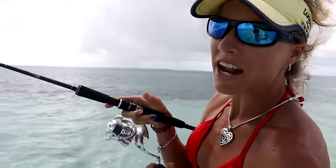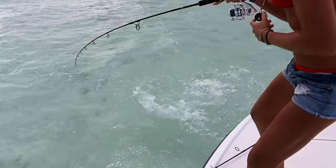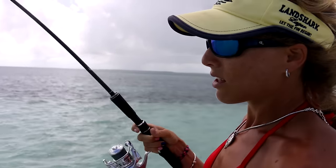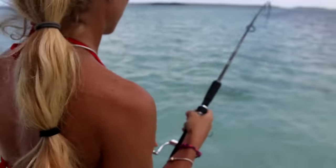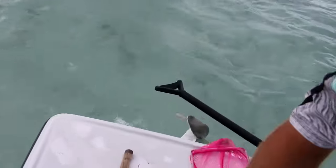We're actually looking for bonefish. Had a live shrimp out and I just hooked up to a shark. Got a little bonnet head shark, I believe. But we're just using a live shrimp like I said, casting it out, and we're actually chumming too a little bit, trying to get the bonefish close to the boat. I'm gonna tighten up this drag. I need to get another line out for a bonefish — I need to stop fighting this shark.